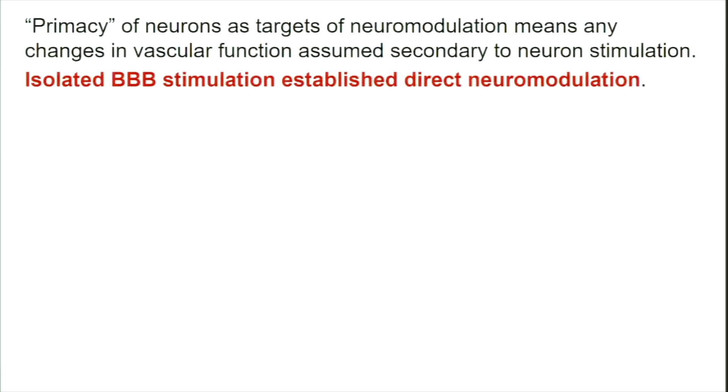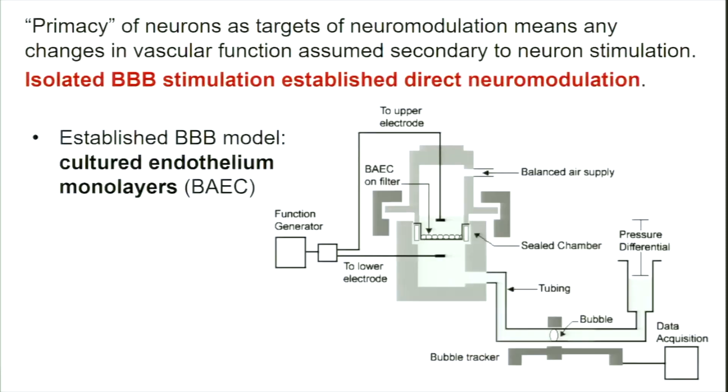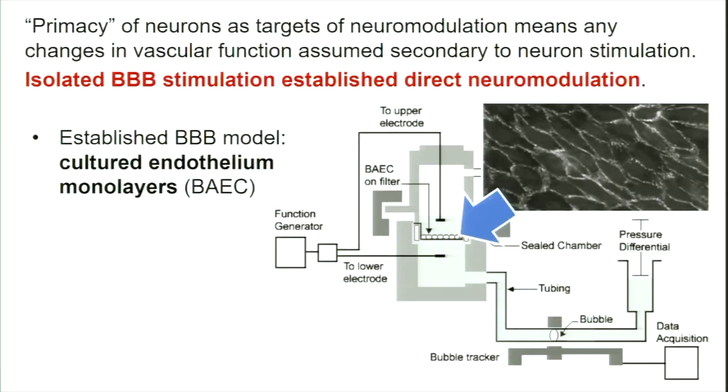If I put an electrode in the brain, stimulate it, and see both a neuron and a vascular response, the gut instinct would be that electricity activated the nervous system, which then activated the blood supply — it'd be very hard to convince people otherwise. So the way we went about addressing this is by using a system where the brain is absent and you only have, essentially, the blood-brain barrier. If you stimulate that isolated system and see a response, you can't attribute it to neurons. Fortunately, that system has been developed by people who study transport across the blood-brain barrier.